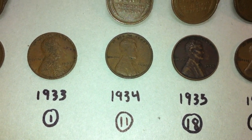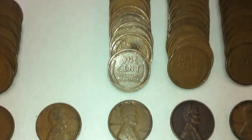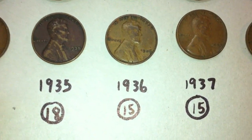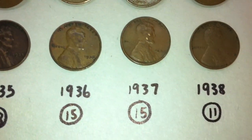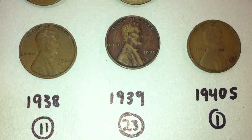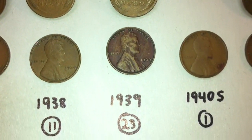If someone could let me know in the comments below what's going on with 1931, 1932, and 1933, that'd be great. We had 11 from 1934, 18 from 1935, 15 from 1936, 15 from 1937, 11 from 1938, and 23 from 1939. We've done pretty good on the 1930s in the last couple rolls.